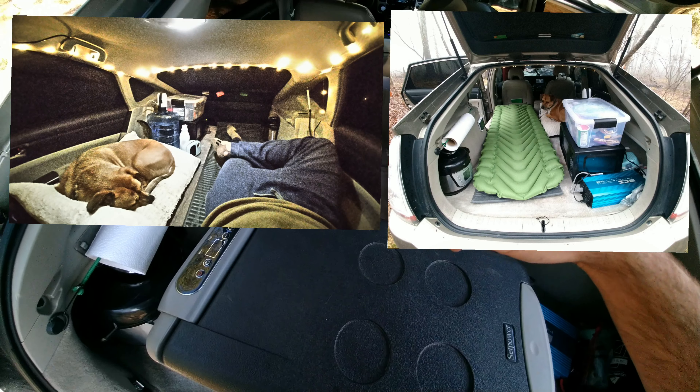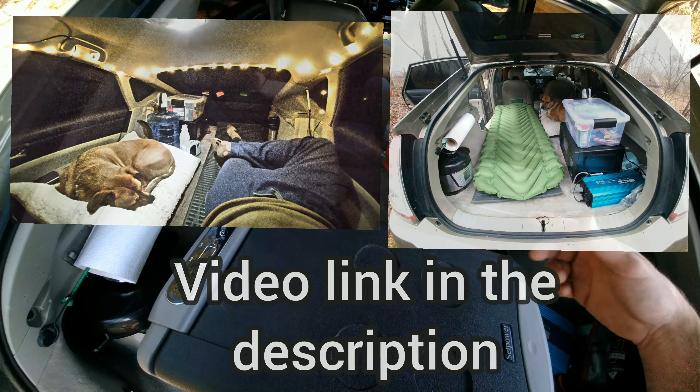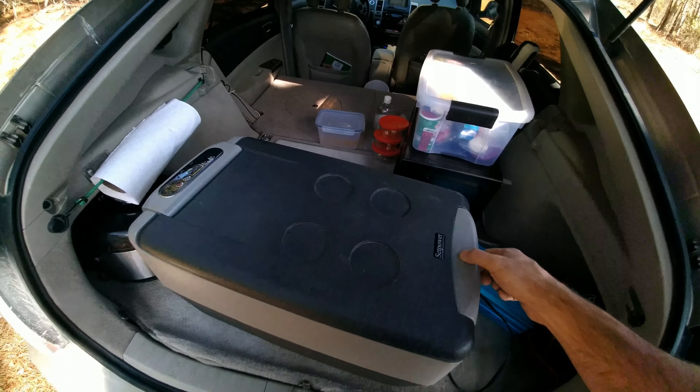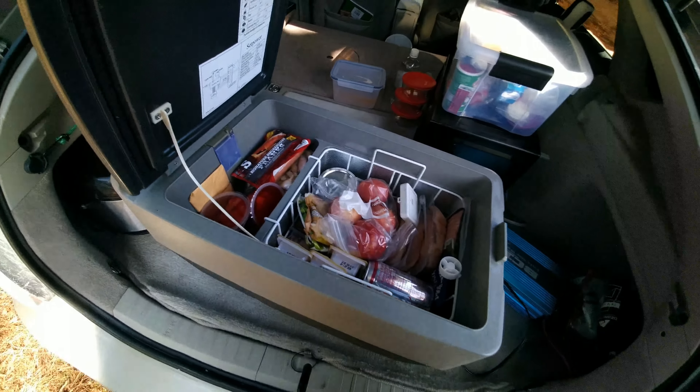I made a video giving a tour of this camper — I'll put a link to that in the description if you want to watch it. When I first saw these 12-volt fridges, I immediately brushed them off because I figured they were some kind of faulty product that didn't really work.